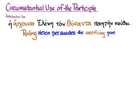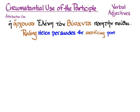Keeping in mind that these are verbal adjectives — so they're still going to have to agree in case, number, and gender with something in the sentence — Greek participles can also be in predicate position, not in attributive position, and tell us the circumstances of the sentence, more about what's going on, not just limiting or describing a particular noun.